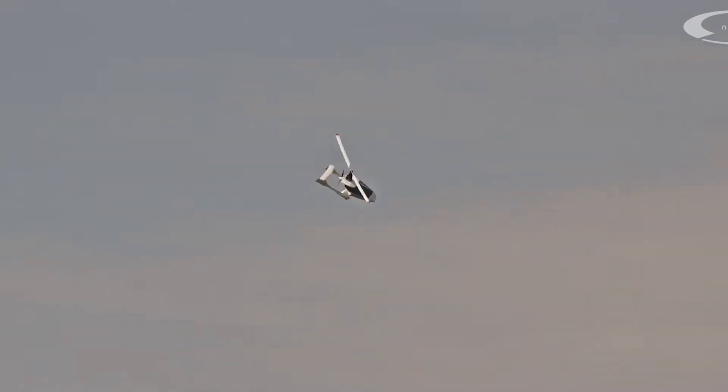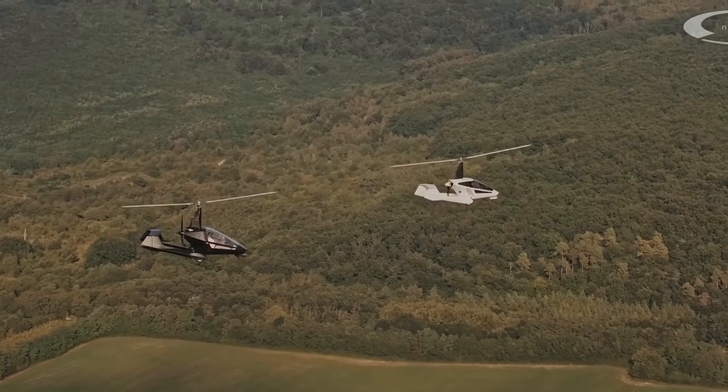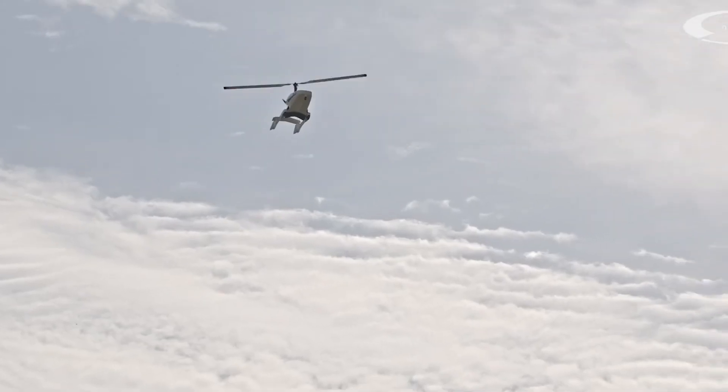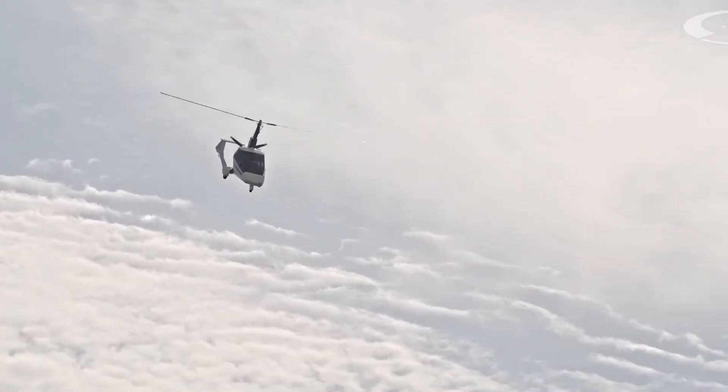You can enjoy urban mobility with easy piloting and short takeoff and landing capabilities, marveling at breathtaking panoramic views while benefiting from low operation and maintenance costs.